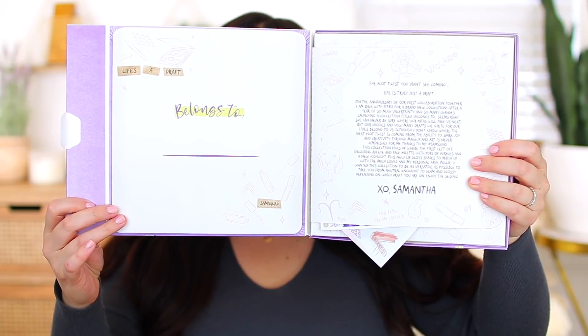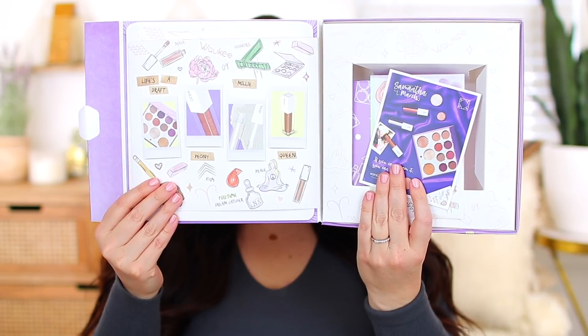But let's chat about the products. So this is the PR box. The collection is going to be available as a whole on Ofra's website on March 29th. This is what the box looks like when you open it up. There is a note from Samantha. The design is just super cute. The PR box also came with this little sticker sheet, which is super cute. I love this little sticker of Aries — it's adorable. I just think that this is a fun touch.